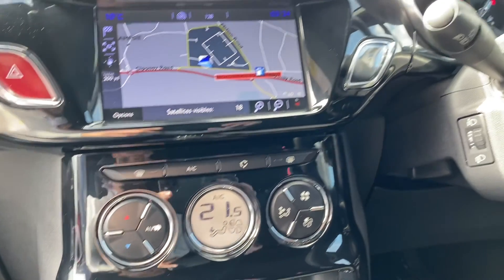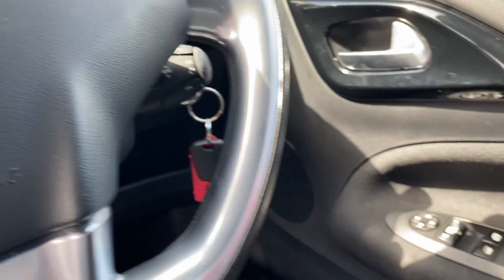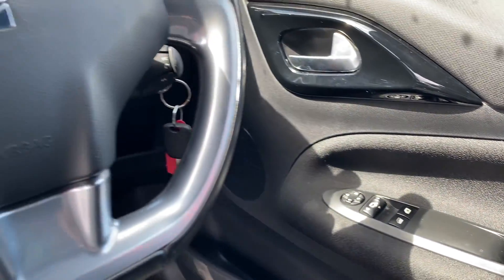This car is also equipped with automatic lights, automatic wipers, electric windows, and electric mirrors, as well as isofix points to the rear of the car.